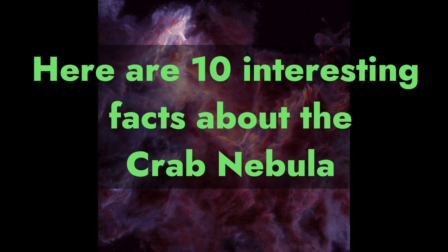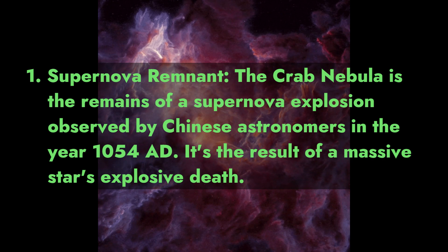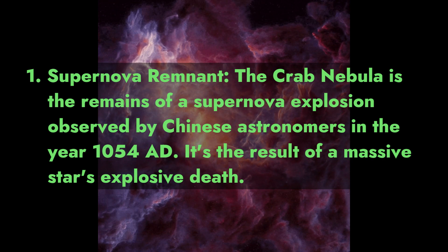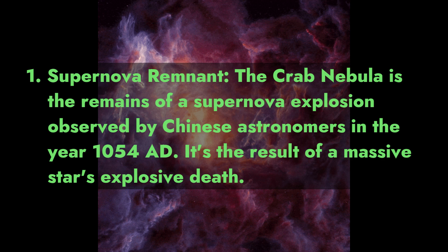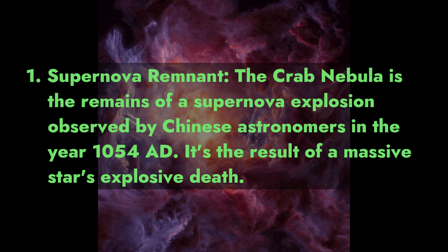Here are 10 interesting facts about the Crab Nebula. Fact 1: Supernova Remnant. The Crab Nebula is the remains of a supernova explosion observed by Chinese astronomers in the year 1054 AD. It's the result of a massive star's explosive death.